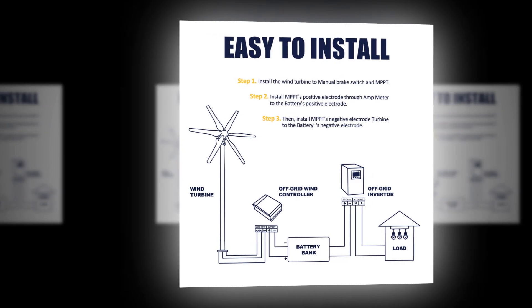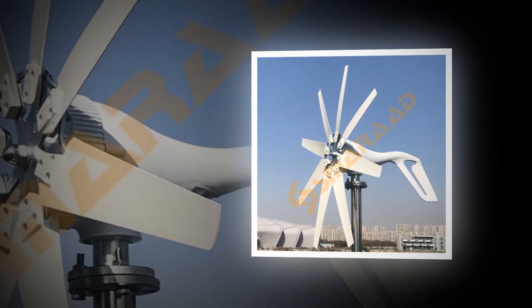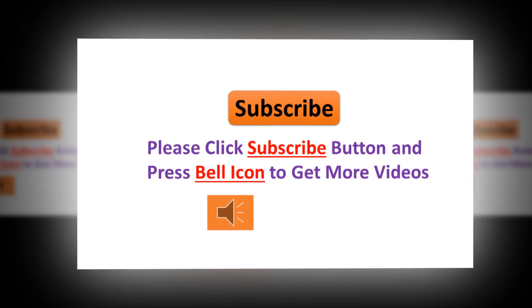Disclaimer: these choices may be out of date. All of these products may not be in stores, and we don't know when or if they will be back in stock. You need to go to the Top 5 All Best Wind Turbine Generator 2022 Review link to see the most recent updates to the list.